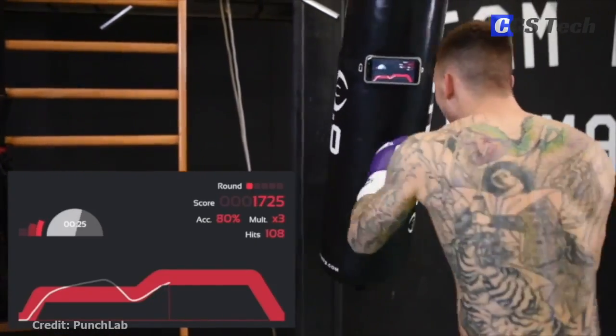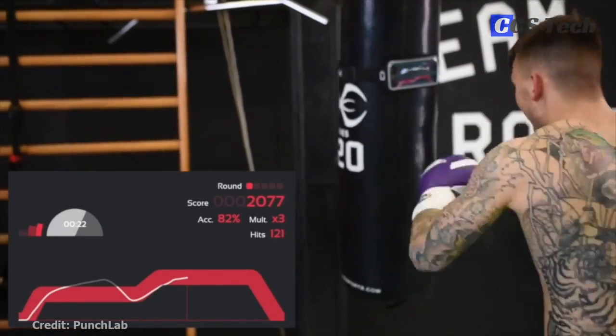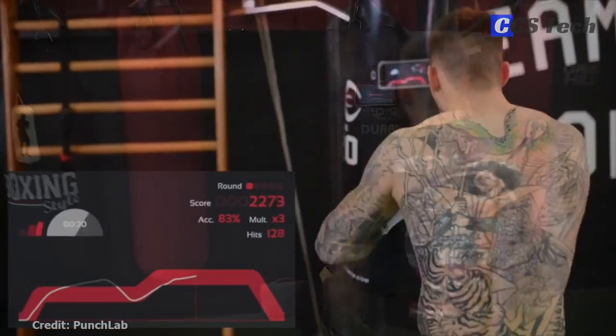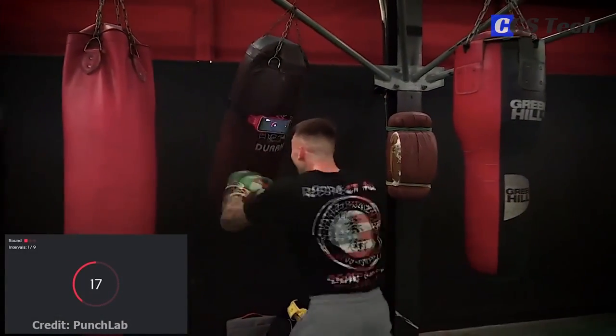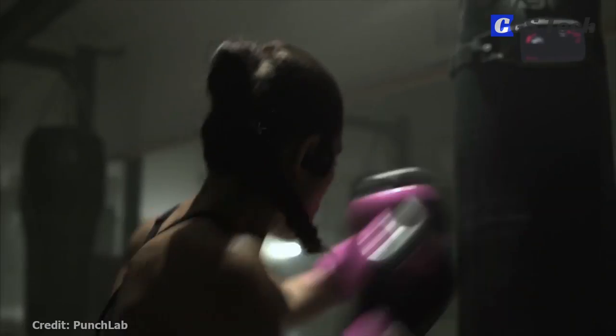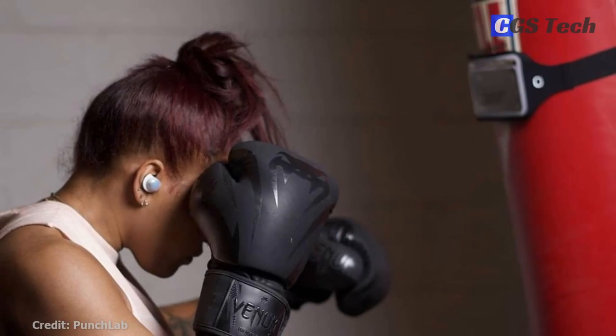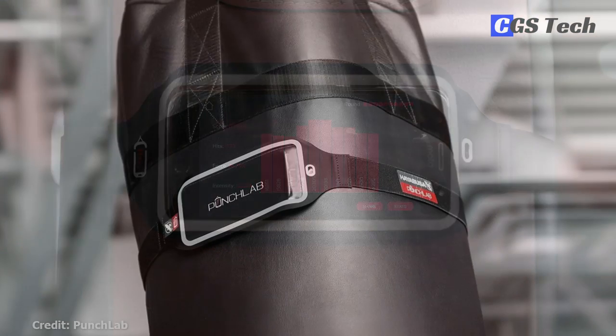Follow audio workouts while you hit the punching bag or shadow box. Punch Lab will call out punching and kicking combos, show live statistics of your punch power and punch counter, and it also has a round timer and high-intensity training timer. The idea behind Punch Lab is to be able to practice anywhere, be it inside your home or apartment, or taking it on the go. After the initial trial period, the app costs about $4 a month.